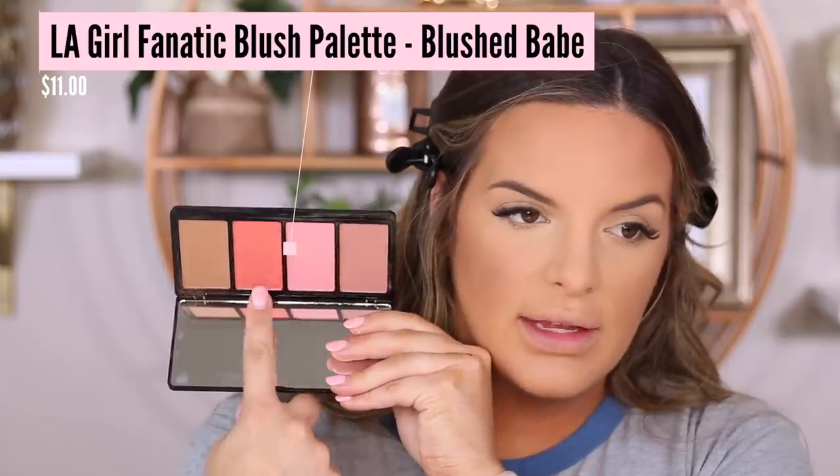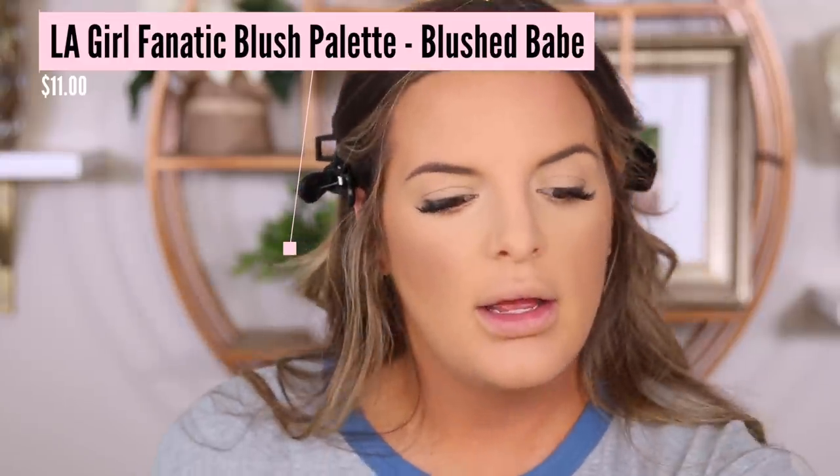For blush I'm just going to dip into this LA Girl Blushed Babe Palette, do a mixture of two shades, and lightly cut my cheeks. I don't really have anything super new when it comes to blush so I figured we could just use this. The only thing I didn't like is the concealer — everything else is looking really nice.